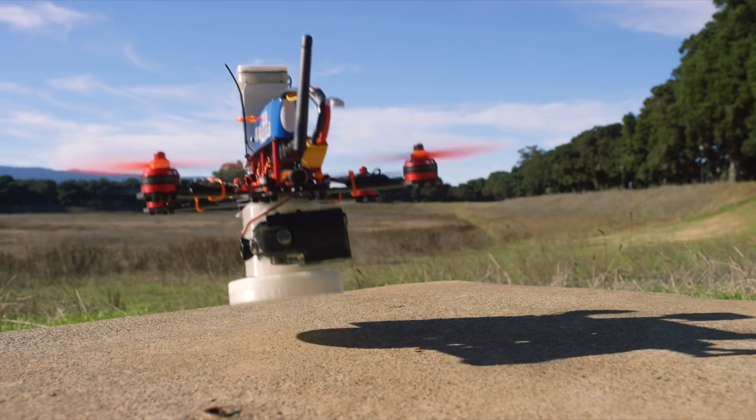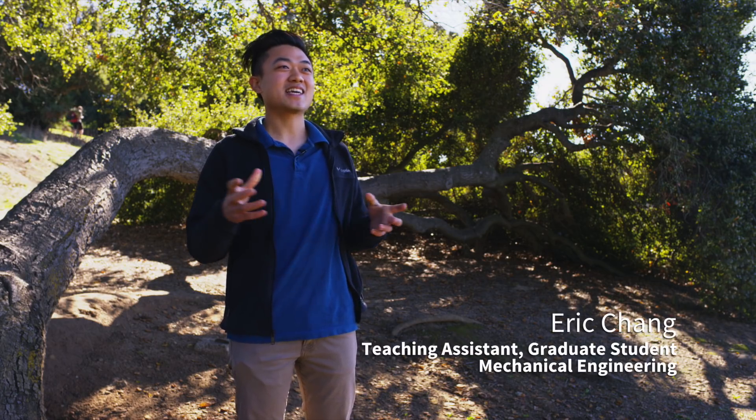Stanford University. We think of this class as a think tank where drones can really take part in improving the delivery experience.